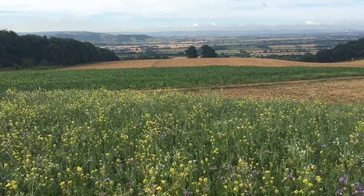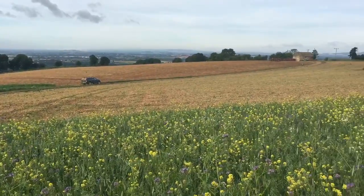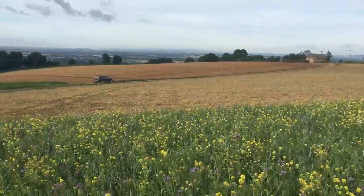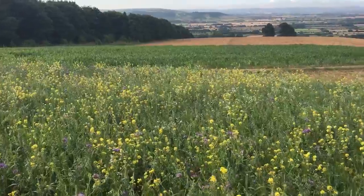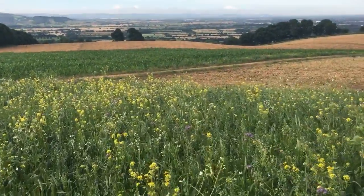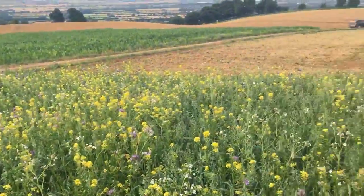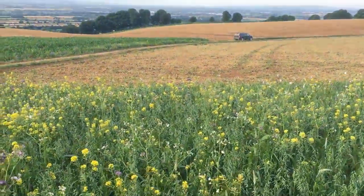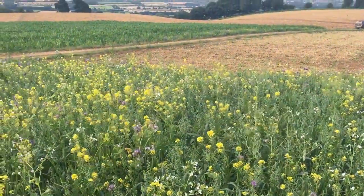Just below this one we've got a little block of maize, and then a block of hand-picked peas that have already been harvested. These first two fields have now been planted with a cover crop before we plant winter wheat in September, ready to harvest about this time next year. So that's a little overview — wild bird food mix for our farmland bird species, but doing a great job for pollinators in the meantime.